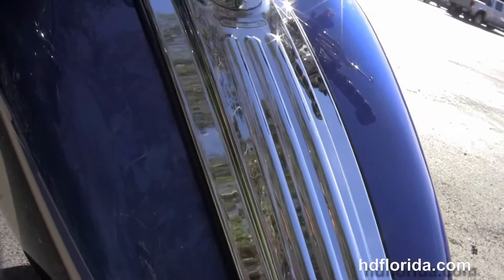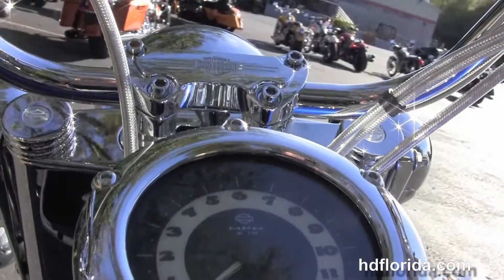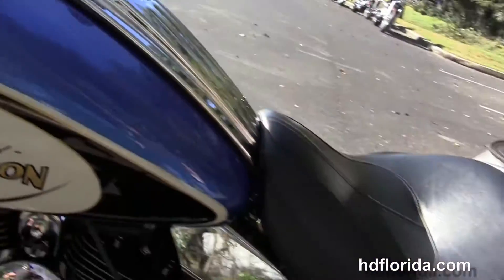The upgraded CVO fat boy style instrument cluster sits on top of the tank with an upgraded fuel cap. The chrome pull-back bars with upgraded braided cables, switch housings, master cylinder, grips, levers, and mirrors.